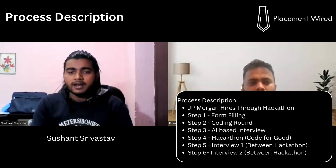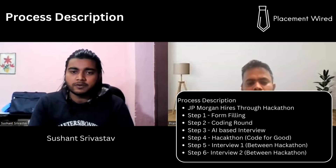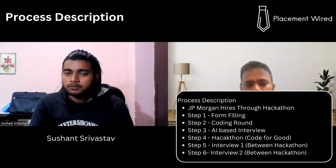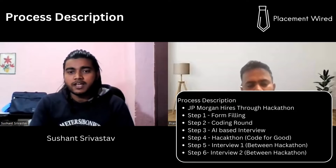JP Morgan Chase has changed their hiring process — they now hire only through Code for Good, a nationwide hackathon they organize every year. Through this process they take interns and full-time developers. It starts with a coding round, then an AI-based interview where you're recorded, and then you perform in the Code for Good hackathon, which is two days long. Mentors who are highly skilled JP Morgan professionals monitor you throughout, judging how you tackle problems and handle your team.